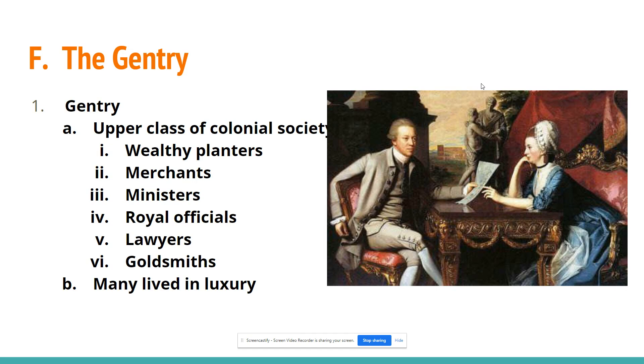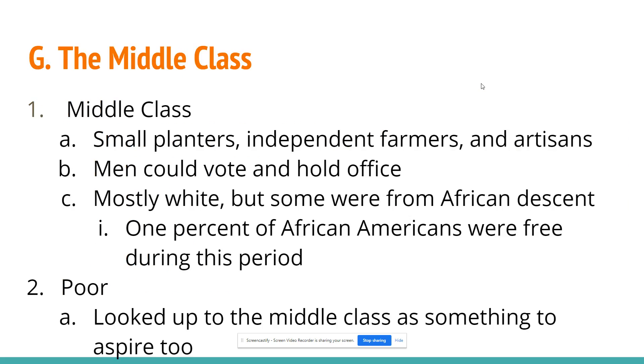The gentry were the upper class — wealthy planters, merchants, ministers, royal officials, lawyers, and goldsmiths who lived a life of luxury and never had to farm. They were well educated and frequently communicated with people in England, seeing themselves as settling America for Europe rather than building a new society. The middle class was made of small planters, independent farmers, and artisans who could vote and hold office — mostly white, though about 1% of African Americans were free during this period. The poor looked up to the middle class as something to aspire to, and in America — unlike Europe — they could aspire to rise.